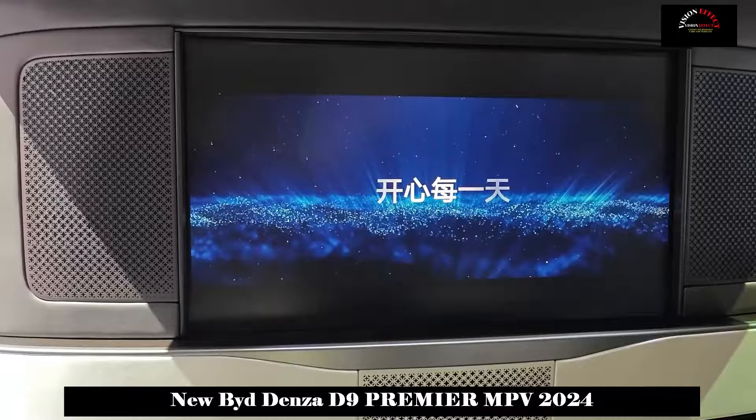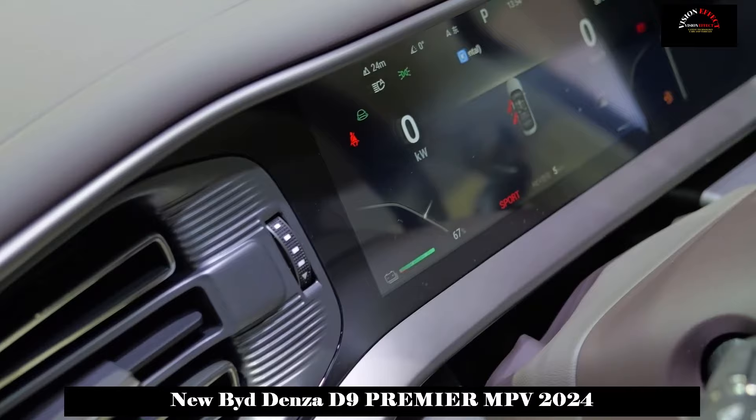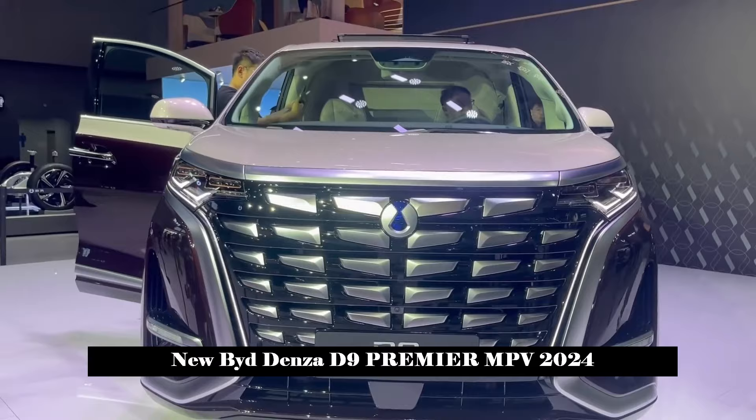There are two executive-level seats in the back row. The backrest supports wide-angle adjustment, and combined with the electric leg rest, it can meet the comfortable sitting position of lying almost flat. In addition, functions such as seat heating, seat ventilation, massage and entertainment screens are also offered in the rear row.